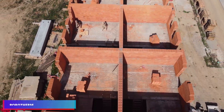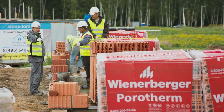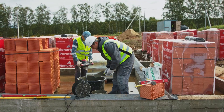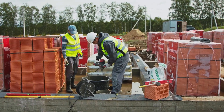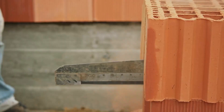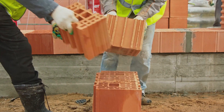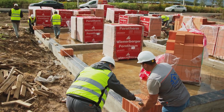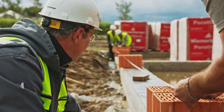Porotherm, a product manufactured by Wienerberger, incorporates large-format ceramic blocks engineered for efficient and sustainable construction. These blocks are appropriate for both load-bearing and non-load-bearing walls in residential, commercial, and industrial applications. The 38 Thermal model is distinguished by its superior thermal efficiency, providing significant resistance to heat transmission and minimizing the necessity for additional insulation.